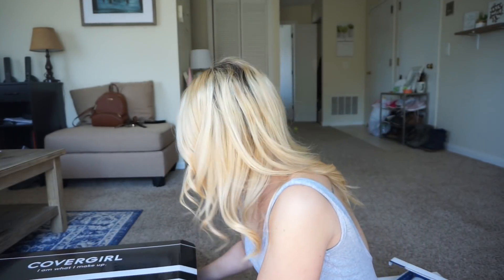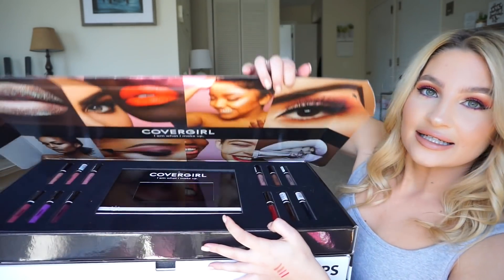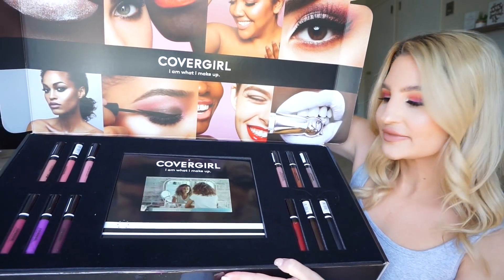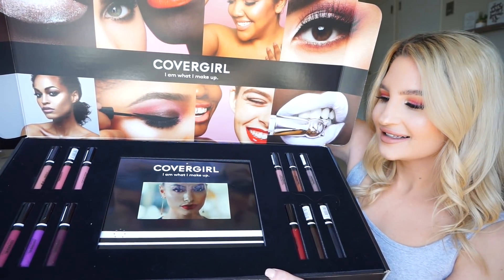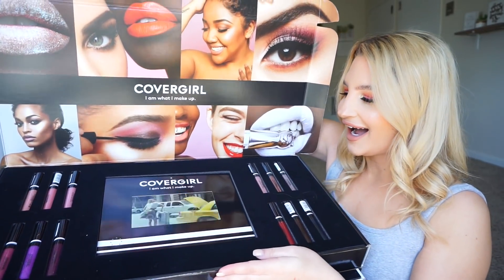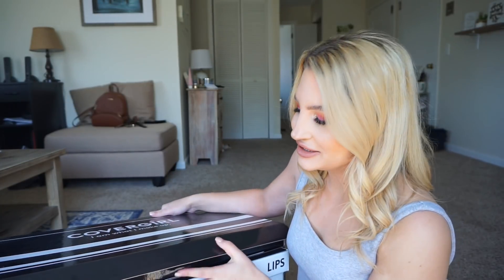Now I got this huge box from CoverGirl, and I'm going to show you what's in here because it's literally insane. It's the biggest package I've ever gotten — it was 15 pounds. When you open it up, it looks like this. I cannot believe there's a TV in there. The craziest package I've ever gotten, and I'm so grateful. So thank you so much to CoverGirl.